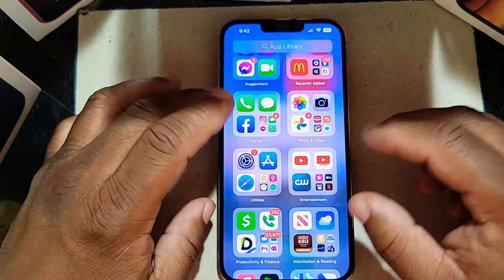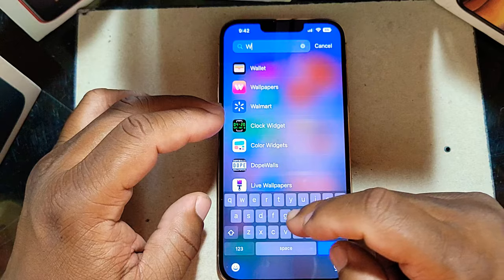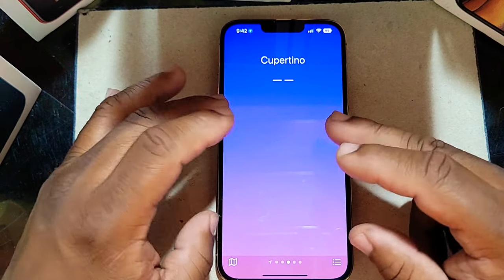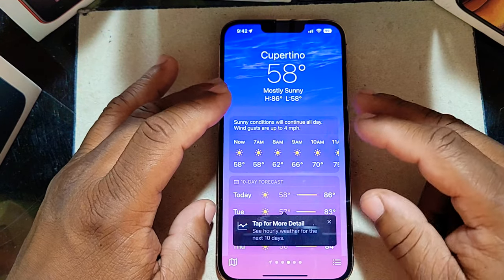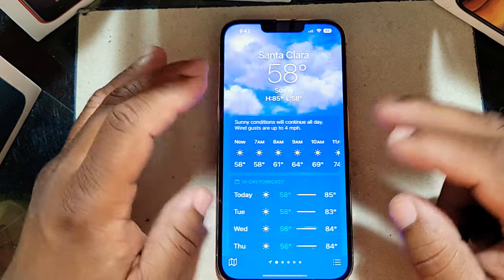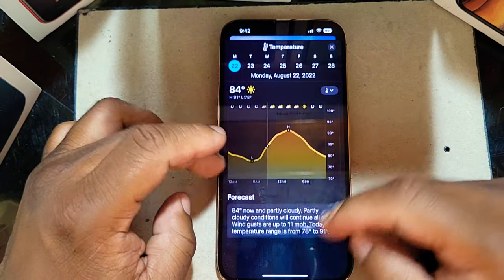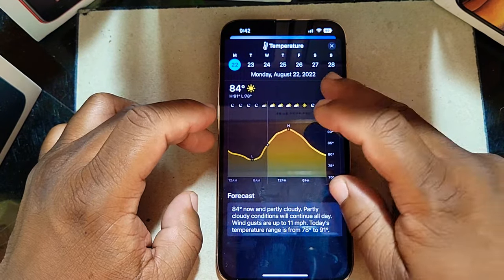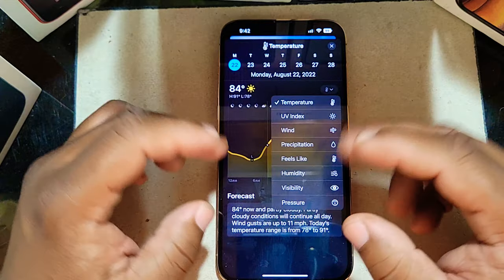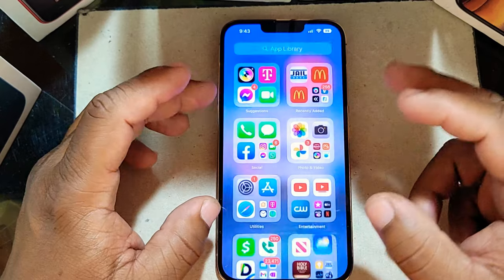Another thing I want to talk about is the Weather app — there is an update for the Weather app. When you look at the weather it gives me my location, and now it gives you new updates showing how the weather is, the wind speed, temperature, and you can see live what is going on. That's something new they added.